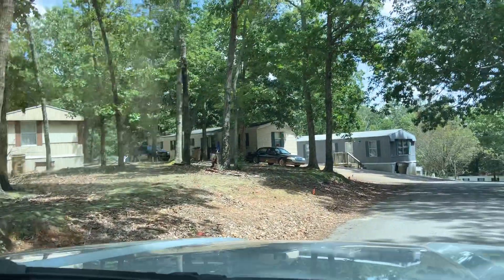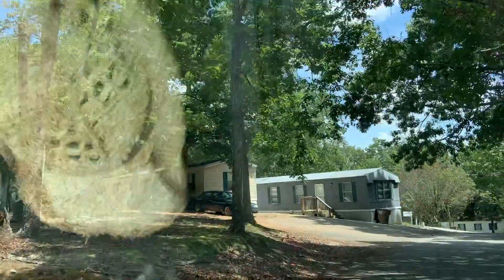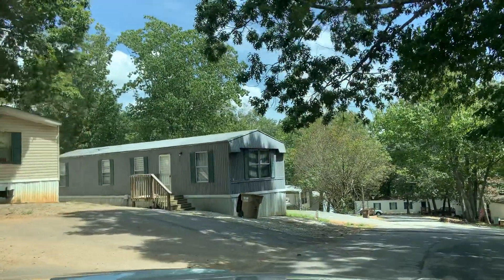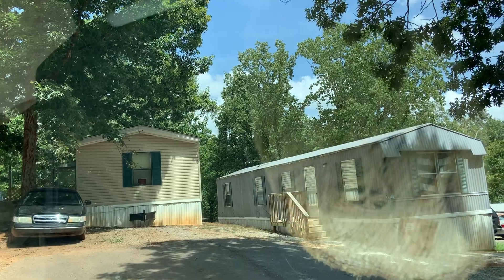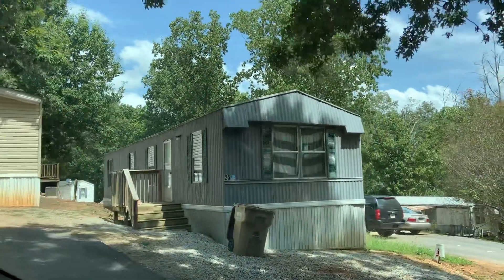We're going to flip the camera around here and kind of drive through slow, and I'm going to show you some of the things we're looking for as we're looking at these properties. One thing we're going to do is count how many trailers there are and also look at the quality of the trailers. One thing I want to see is are these trailers retired? You'll notice this trailer over here on the left — this yellow one — it's got a tongue on it. That's how you can tow the trailer. That tells me right away that the trailers are not retired.